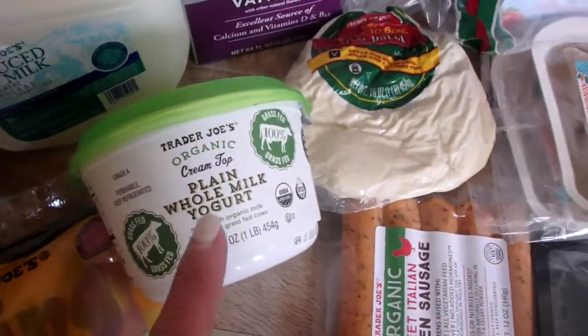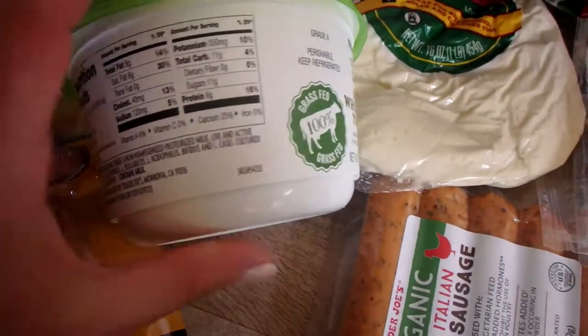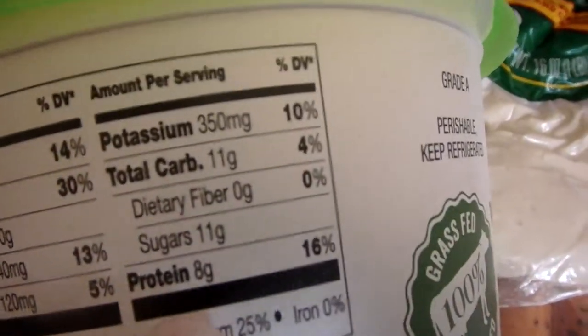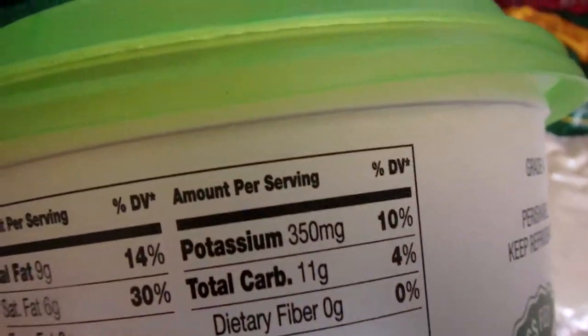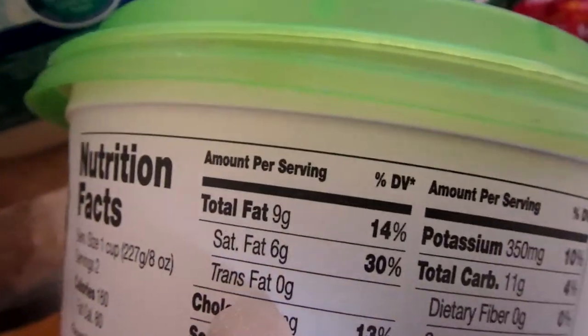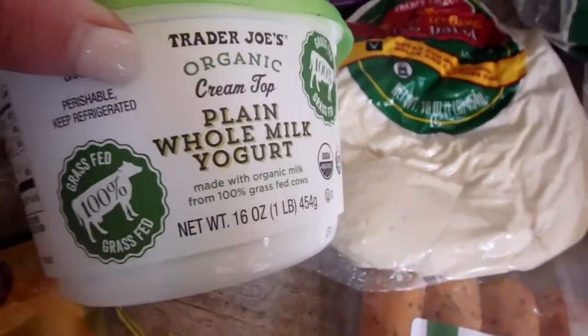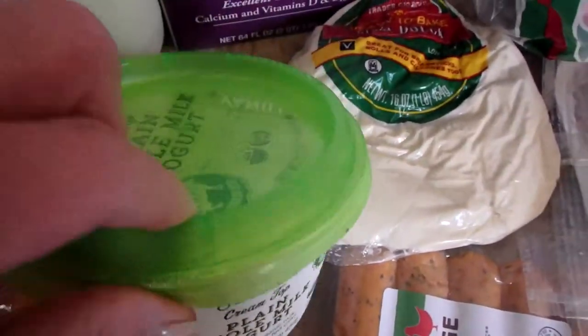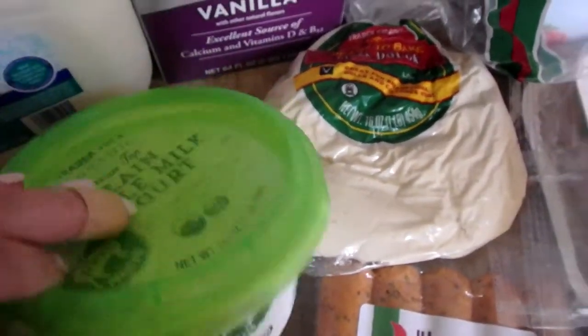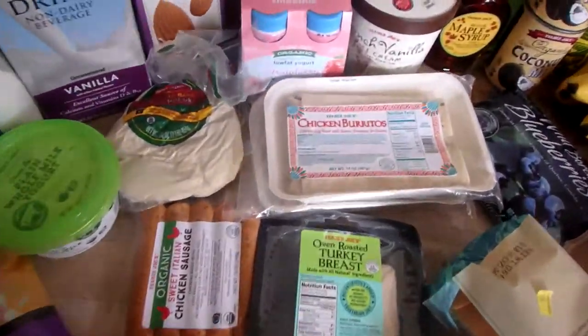It's organic, and it's plain. I'm going to use it in my smoothies for a protein boost. Look at that — 8 grams of protein. The sugars are only natural sugars, 9 grams of fat with 6 saturated. But a serving is 1 cup and I'm going to do half a cup in my smoothie, so I'll still get 4 grams of protein — great for a filling smoothie.